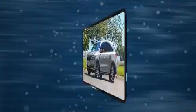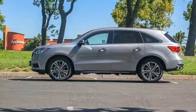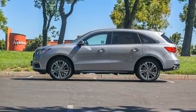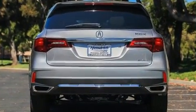All of the premium features expected of an Acura are offered, including leather upholstery, one-touch window functionality, heated seats, power moonroof, a power rear cargo door, and power seats.